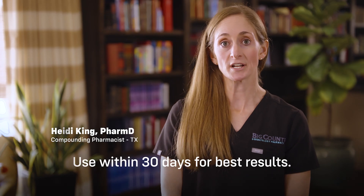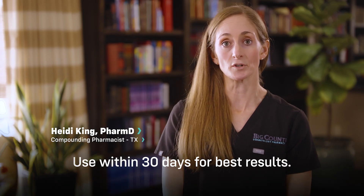Results are best when the product is used consistently for 6 to 12 weeks. We recommend using your product within 30 days for best results.